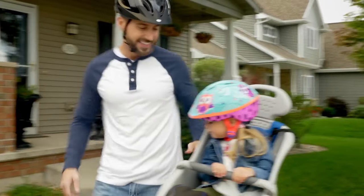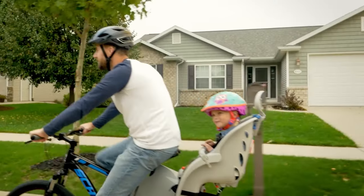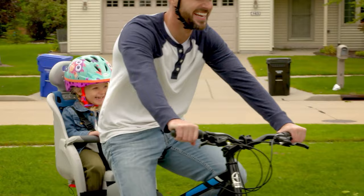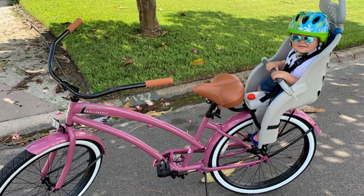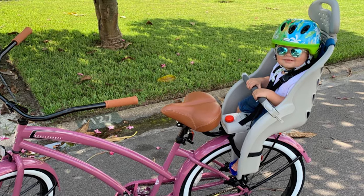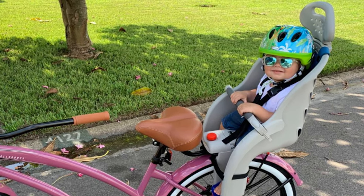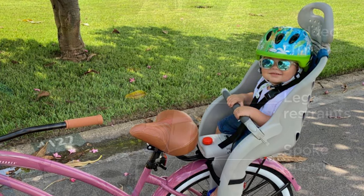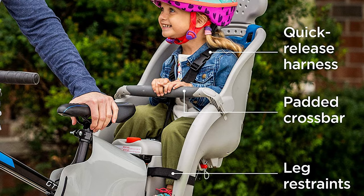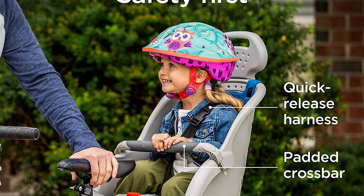It features a quick-release three-point harness, leg restraints, and a padded crossbar that offers added safety. The adjustable footwells and removable headrest provide even more comfort for your little rider. This child seat is vented to prevent wind drag, and your little one will appreciate the custom comfort padding that supports their back and the air cushion pad that lines the seat. It also has a 40-pound maximum weight and is recommended for children aged one and up. A Phillips screwdriver and adjustable wrench are needed for installation.